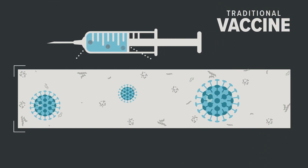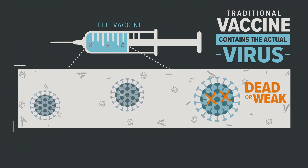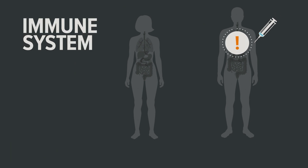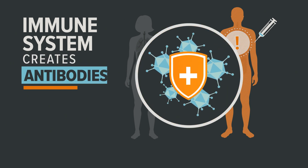A traditional vaccine contains the actual virus that makes you sick, but it's either dead or a weakened version — think flu vaccine. When a person is injected, the immune system is tricked into thinking it's being invaded by the virus. That triggers the immune system to create what are called antibodies.